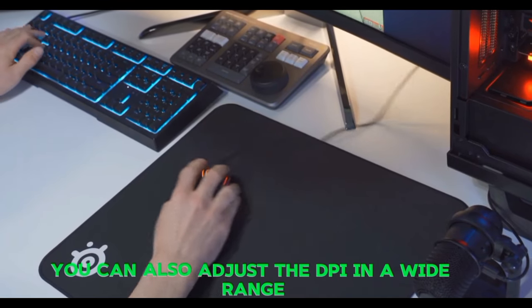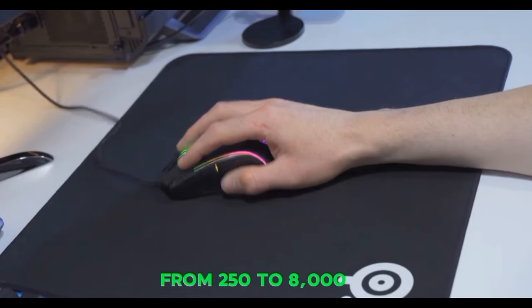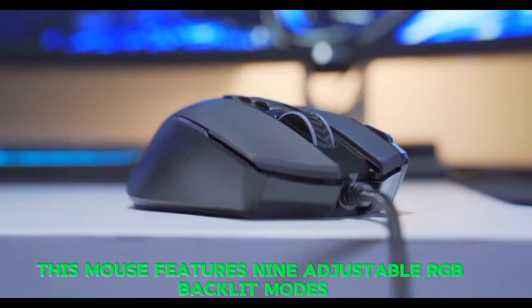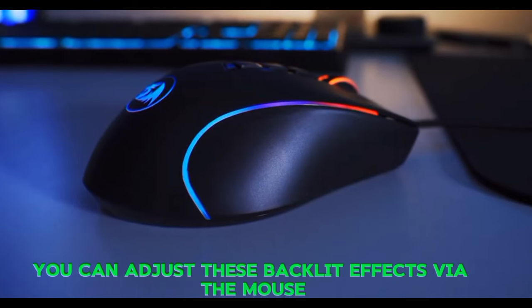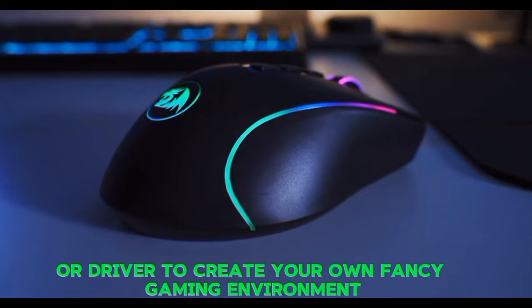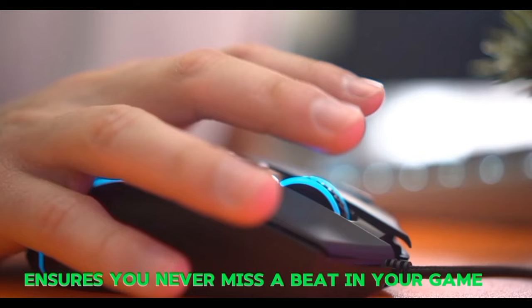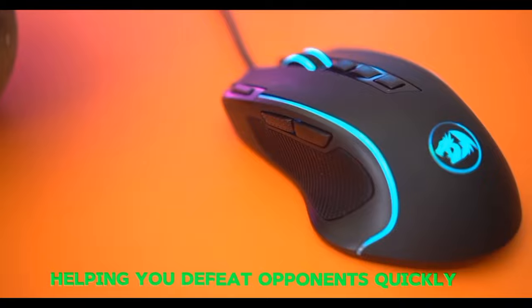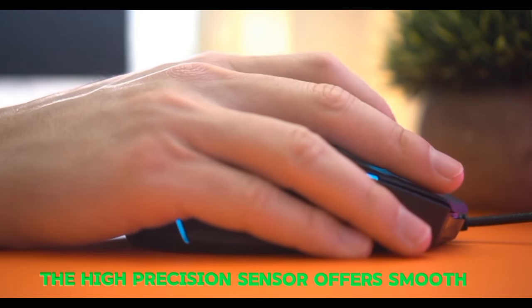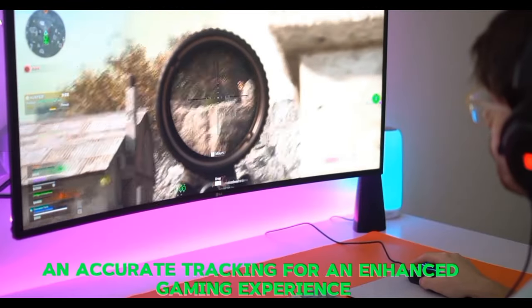You can also adjust the DPI in a wide range from 250 to 8,000. This mouse features nine adjustable RGB backlit modes, which you can adjust via the mouse or driver to create your own fancy gaming environment. The rapid-fire button ensures you never miss a beat, helping you defeat opponents quickly. The high-precision sensor offers smooth, fast response and accurate tracking for an enhanced gaming experience.